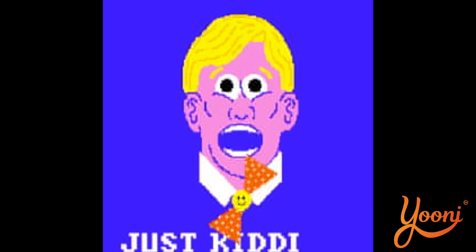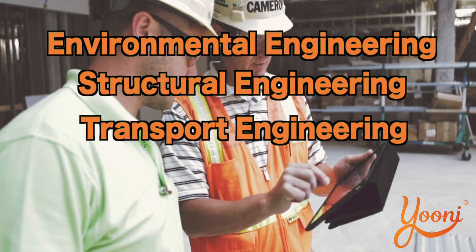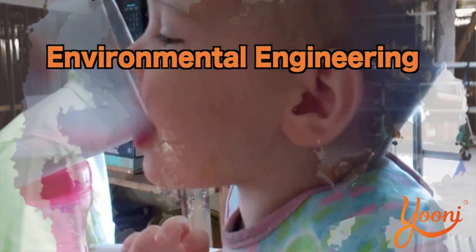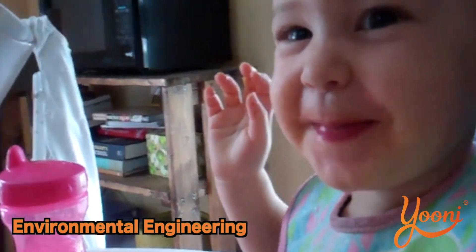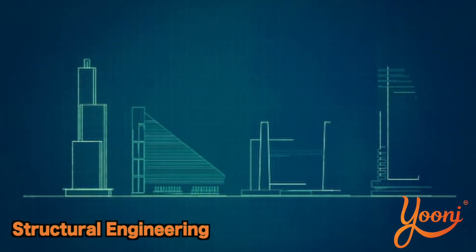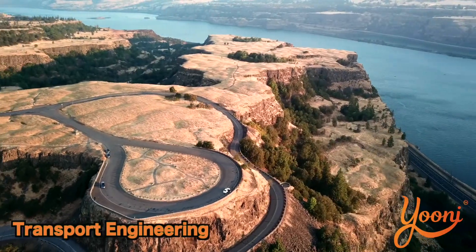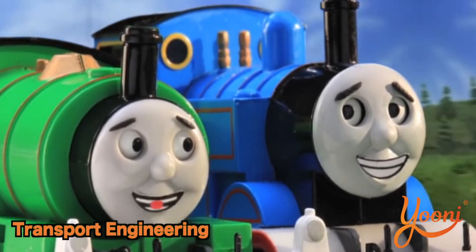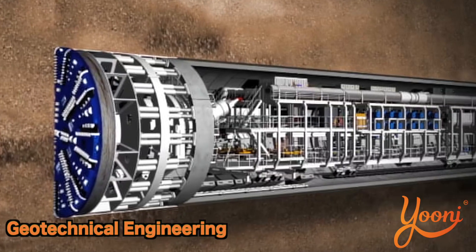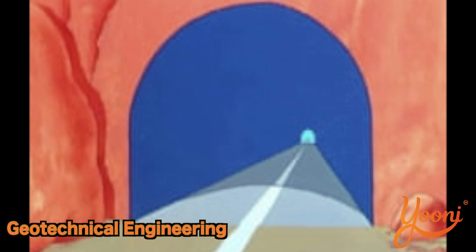Trying to describe what a civil engineer actually does — the four main areas within civil engineering are environmental engineering, structural engineering, transport engineering, and geotechnical engineering. Environmental engineering is about serving society through provision of safe drinking water, dealing with atmospheric and water pollution, flooding and climate change. Structural engineering is designing buildings and bridges and structures in general. Transport engineering involves the construction and operation of roads, railways, ports and airports. Geotechnical engineering is designing anything underground, such as tunnels for underground railways, dams and foundations.